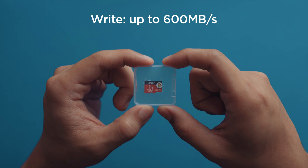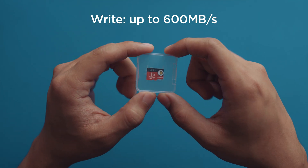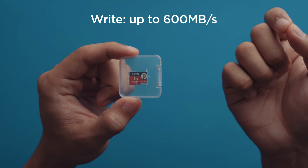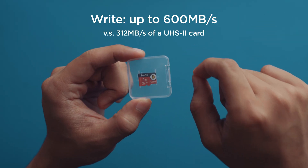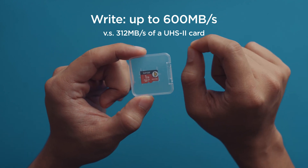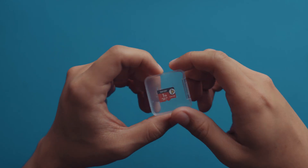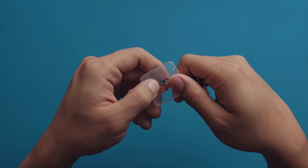That is why iPhones often require an SSD for recording professional videos. The next fastest SD cards, UHS-II, can only write as fast as 312MB per second — and that's only in theory. So I bet SD card express will find its way into cameras in the coming future.